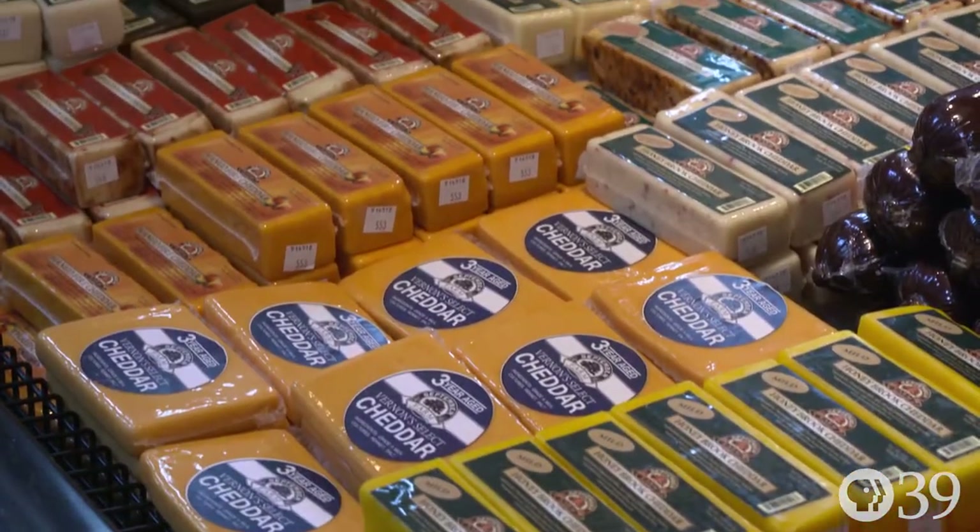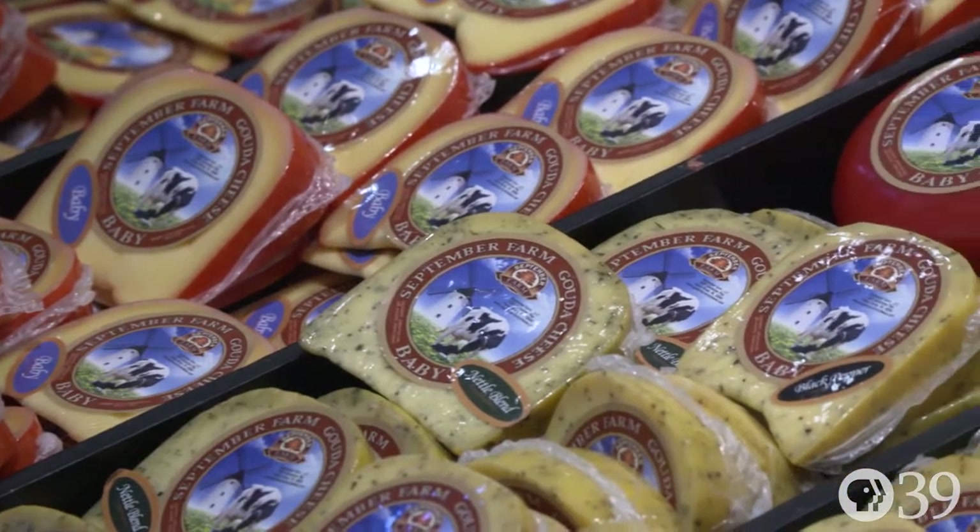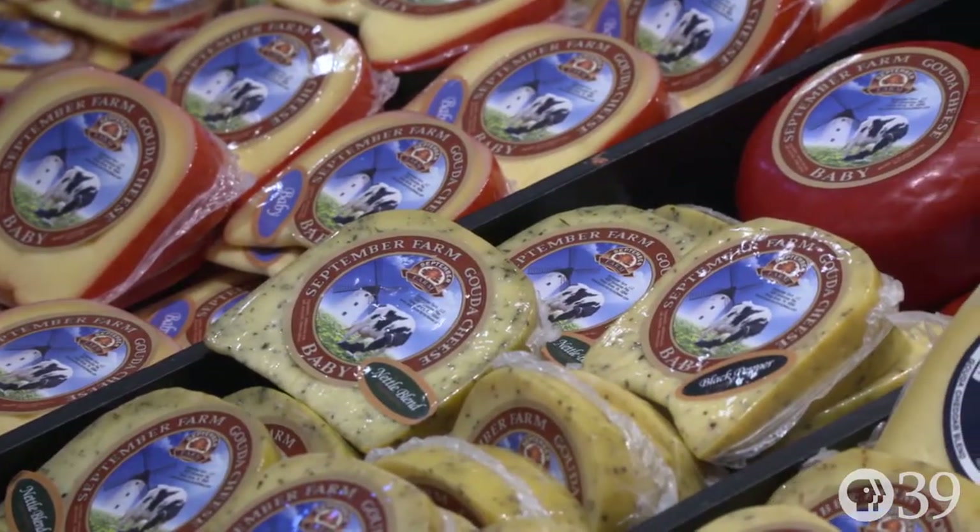September Farm Cheese is a family business in Honeybrook, Pennsylvania. We started the business in 2007. My parents started making cheese in the kitchen at home. Our new location here was opened in June of 2013, so we're just at five years right now.